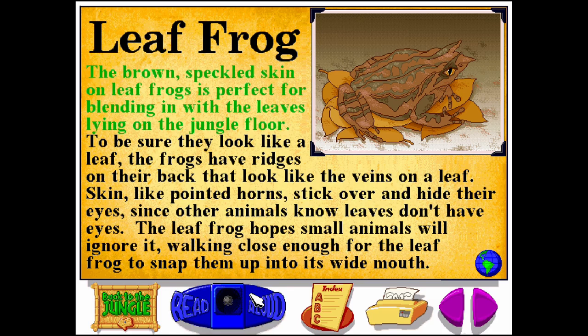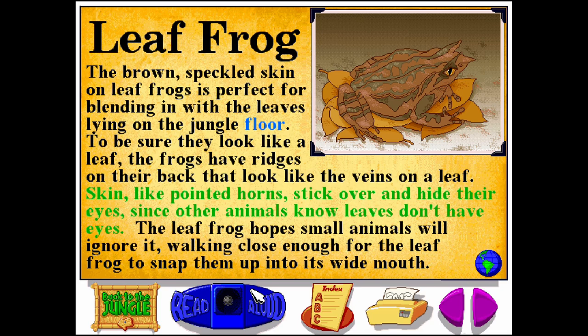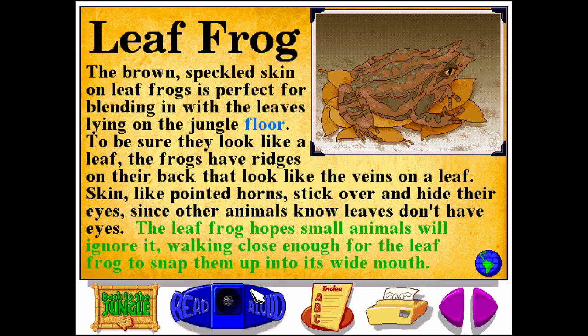The brown speckled skin on leaf frogs is perfect for blending in with the leaves lying on the jungle floor. To be sure they look like a leaf, the frogs have ridges on their back that look like the veins on a leaf. Skin-like pointed horns stick over and hide their eyes, since other animals know leaves don't have eyes. The leaf frog hopes small animals will ignore it, walking close enough for the leaf frog to snap them up into its wide mouth.